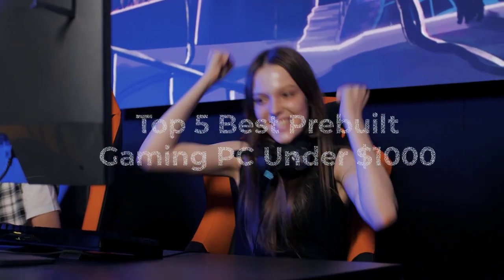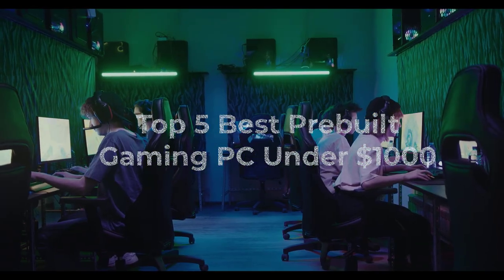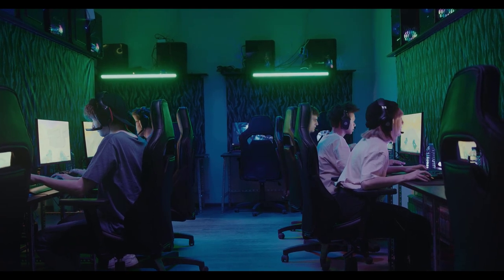Are you tired of searching for the perfect gaming PC that fits your budget and meets all your gaming needs? Look no further. Today, I've got an incredible list of pre-built gaming PCs under $1,000 that will blow your mind.